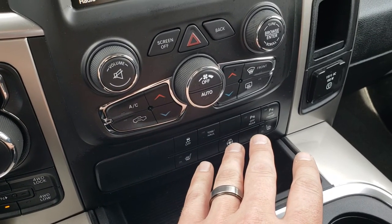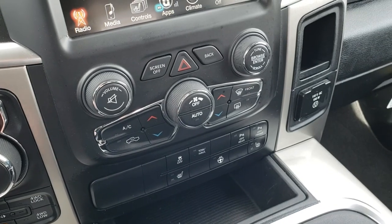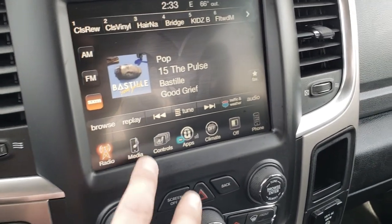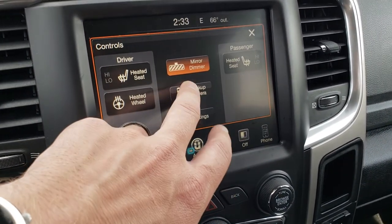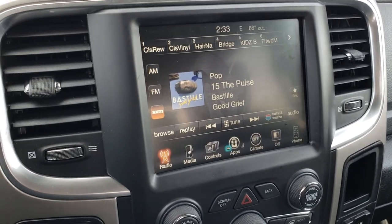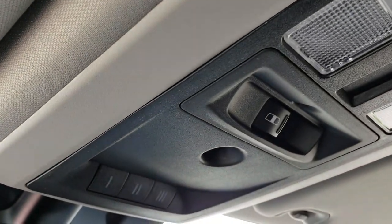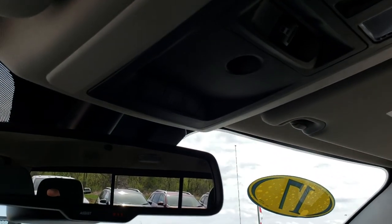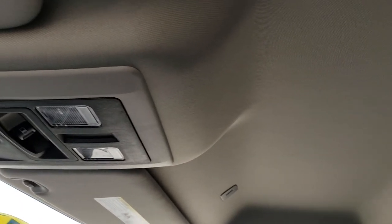You can do your heated seat buttons down here. You can do your stability track and turn those front and rear sensors off. Also, 115 volt, 150 watt plug-in. You can control your heated seats and steering wheel up here as well, and you can also check out your backup camera without actually having to put it in reverse. AM, FM, and Sirius satellite radio capabilities. Up here, you have your HomeLink buttons, your power slide rear window, map lights, and then you have the 911 and assist in the mirror.